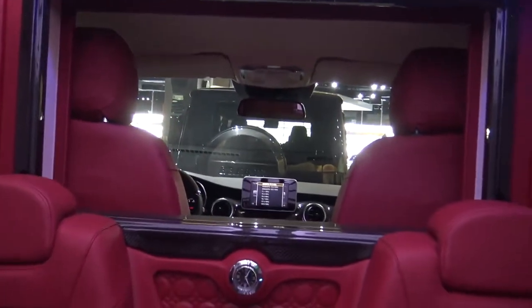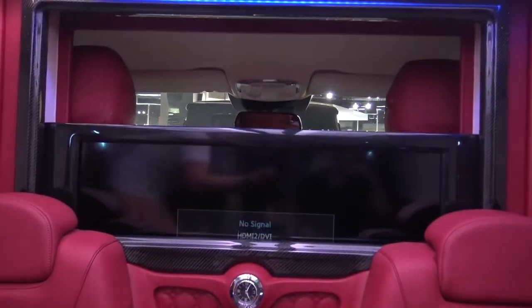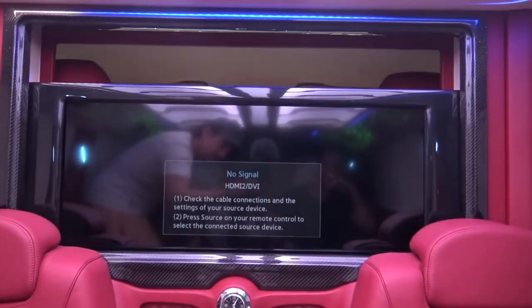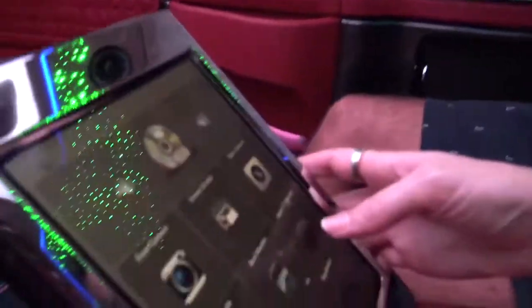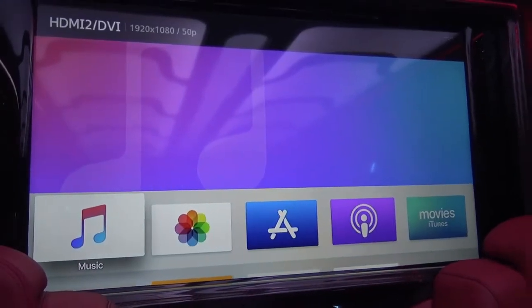Do you really use all of it? No, but do you really want all of it? Yeah. With one press of this button — the massive TV is revealed. And what is so cool is you can go into multimedia and you have your little Apple TV remote, so you can control the TV.